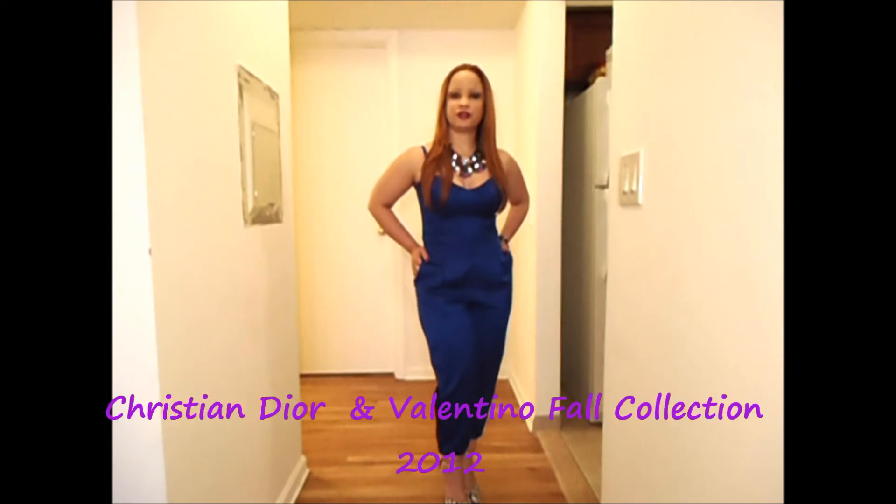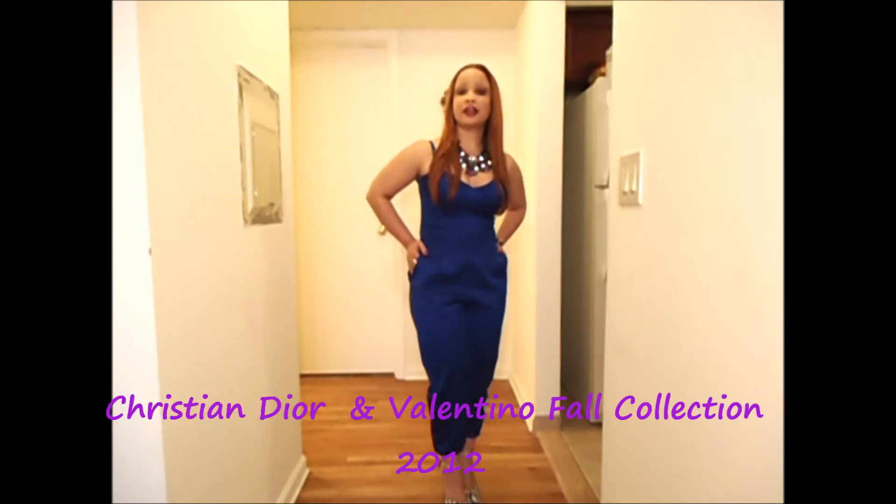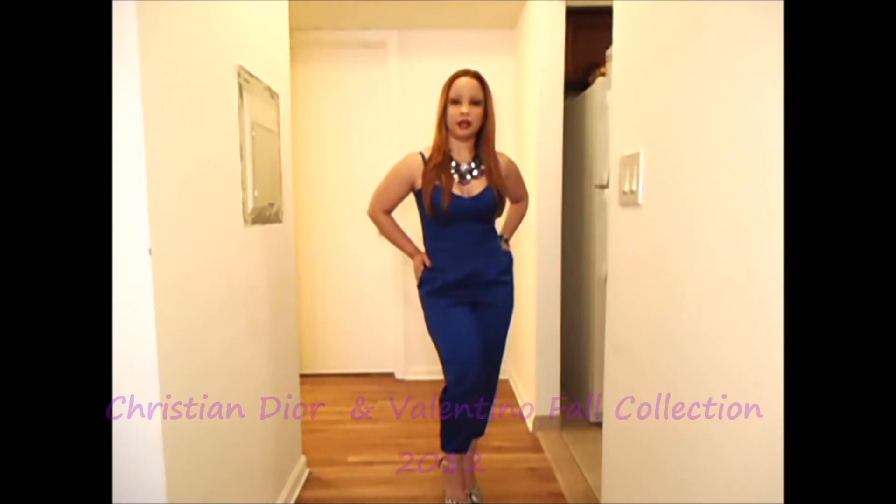Hello everybody, welcome to Lags Me & Trends. The look of this week is inspired by the fall collection of some of the most known designers like Christian Dior and Valentino, who incorporated this garment into their 2012 collection. For those that follow my blog, I also wrote an article about this and gave you some options where to get this jumpsuit — like Bebe, who came out with beautiful styles, Nasty Gal, and Juicy Couture as well.